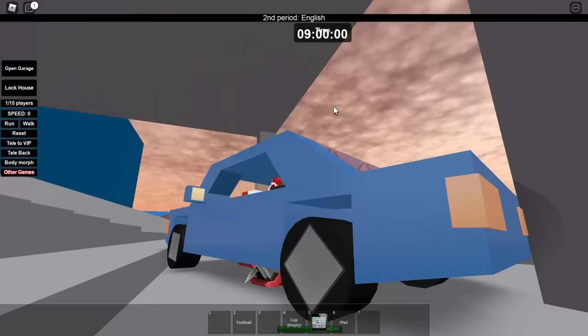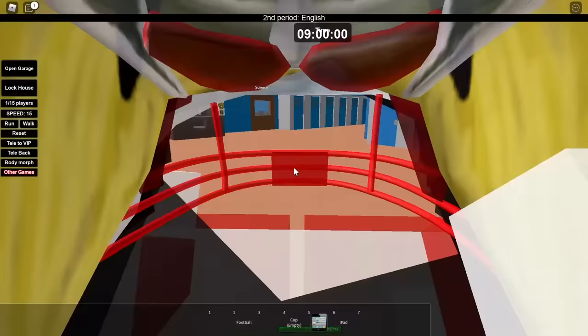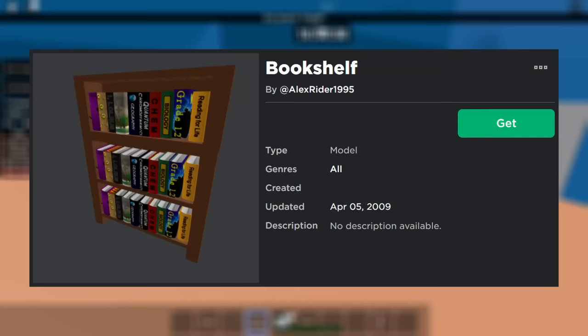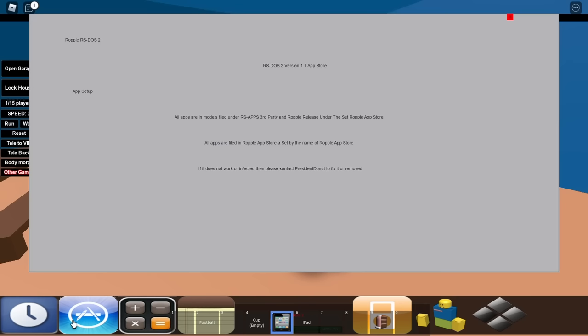Now that may seem like an unremarkable run-of-the-mill mini sale, but it did turn out to have a pretty strong impact on Roblox history for two reasons. Firstly, over the years some of the textbooks have become limited — the Reading Textbook, Geography Textbook, Learn to Program C++ Textbook, Chemistry Textbook, and the iLolrus book are all very classic limiteds nowadays, even though none of them have any value. Secondly, this event was the entire reason why book hats were introduced in the first place. The mesh they used would go on to be crucial to early places that needed bookshelves, since Roblox still wasn't allowing people to upload their own meshes yet, and these hats would become integral parts of early events.